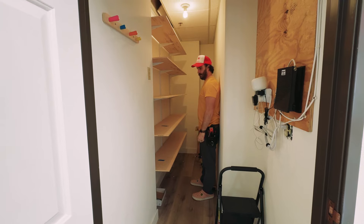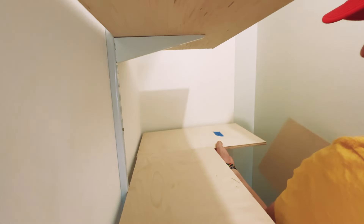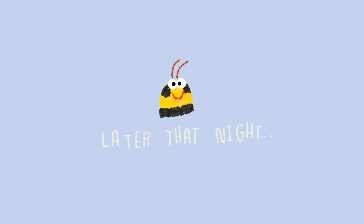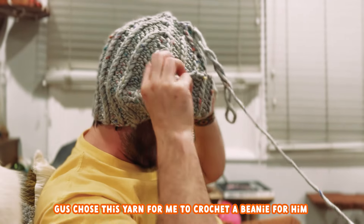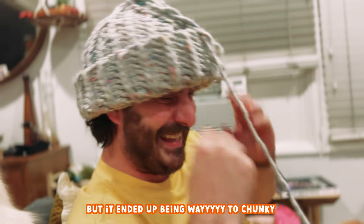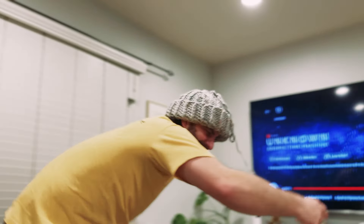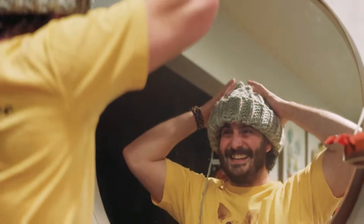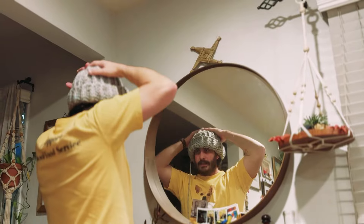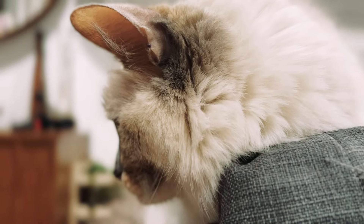Woohoo! Holy moly! Wow. This is a huge, huge upgrade. It's kind of like a Mandalorian helmet — that's what I mean. I think we can make something. It makes your forehead like five inches longer. It's like a Siberian helmet. Little monster.